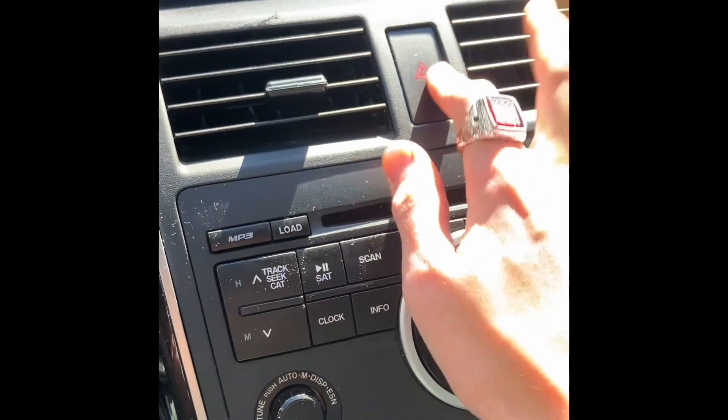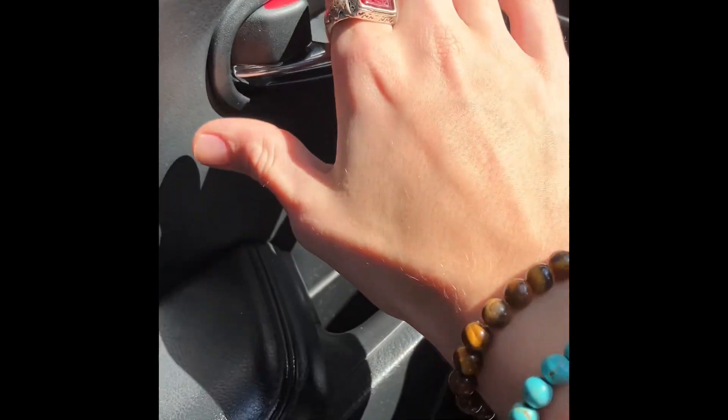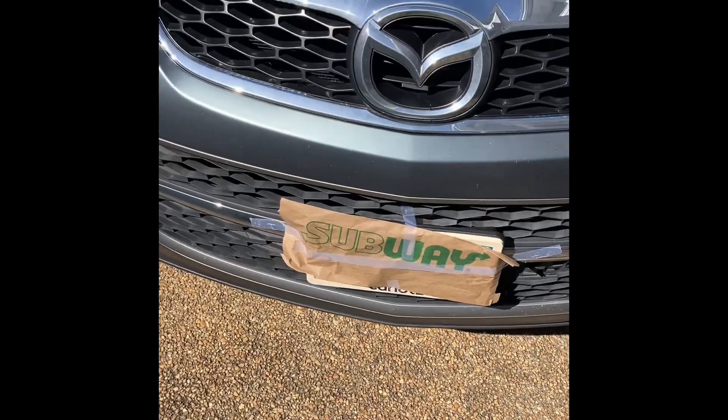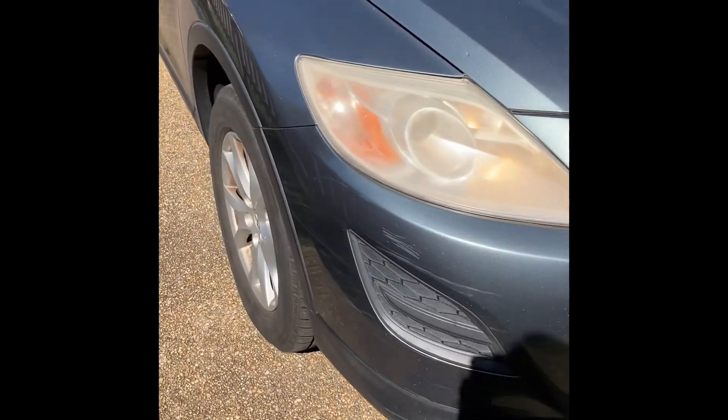Now we'll cut on the lights as well as the hazards, and we will step outside the car. You can see the taped-on subway bag which I've used to cover up the license plate. The headlights are fogged over a bit.